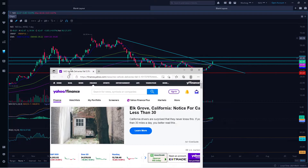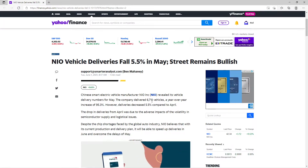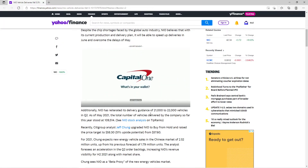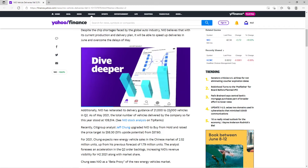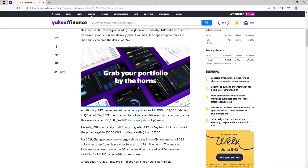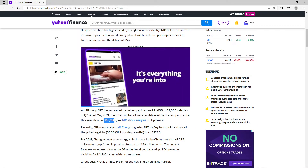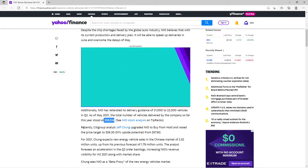We definitely knew that NIO's sales were not up to par. The company delivered over 6,700 vehicles for the quarter. For the May delivery, it is quite low — we decreased by 5.5%. We knew there was a chip shortage. But they already mentioned in Q1 that delivery guidance was 21,000 to 22,000 vehicles for Q2. So far, NIO has delivered 109,514 vehicles total. Their goal is 1 million. Once the plant in China is ready to go, we can definitely see that happening.